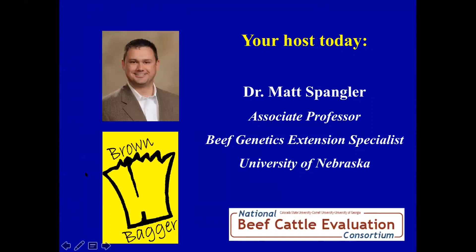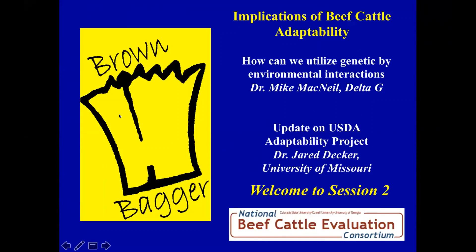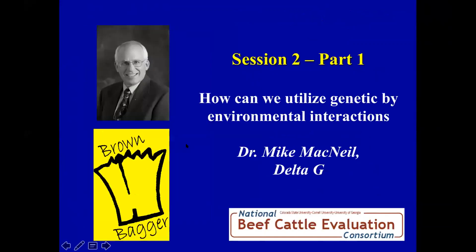Myself, along with my colleagues Bob Weber at Kansas State and Darrell Bullock at the University of Kentucky, are the organizers of this Brown Bagger session, and we certainly appreciate your participation. We have two talks today, both centered on beef cattle adaptation. The first is by Dr. Mike McNeil of Delta G, who will talk about how we can utilize genetic-by-environmental interactions as they relate to national cattle evaluation, and the second from Dr. Jared Decker at the University of Missouri, who will give us an update on a USDA-funded project centered on adaptability.